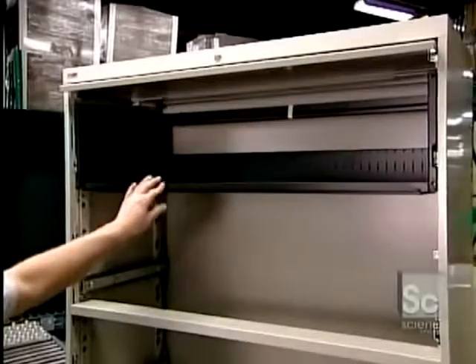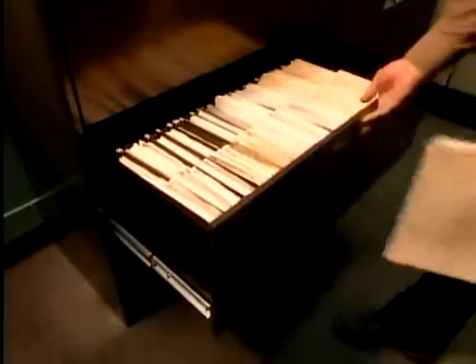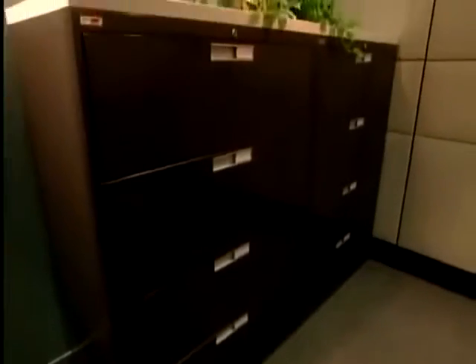Each drawer can support up to 200 pounds of files. An interlock system lets you open only one drawer at a time, which prevents the cabinet from toppling forward.